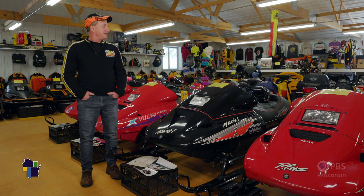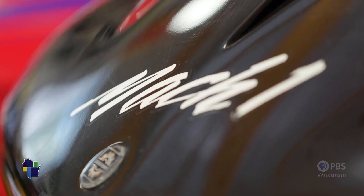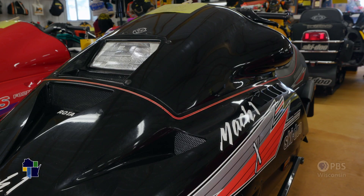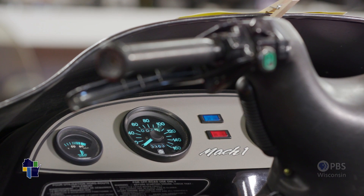This is a 1992 Mach 1X. It's one of the original six that were put on the grass drag racing circuit. There's only — I think — two, maybe three left in existence of the six. Extremely dominant machines for their time and era. They banned the snowmobile because it was so fast.